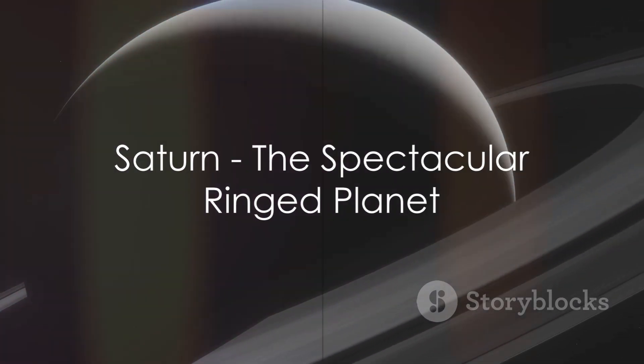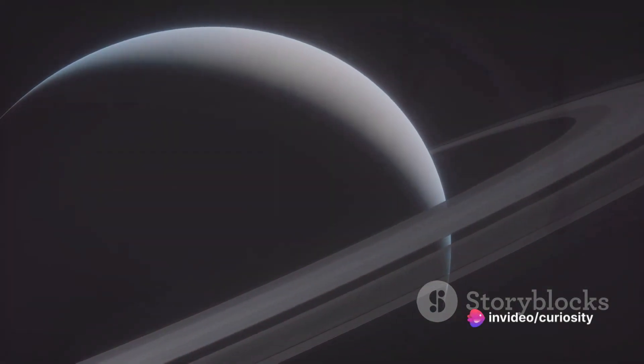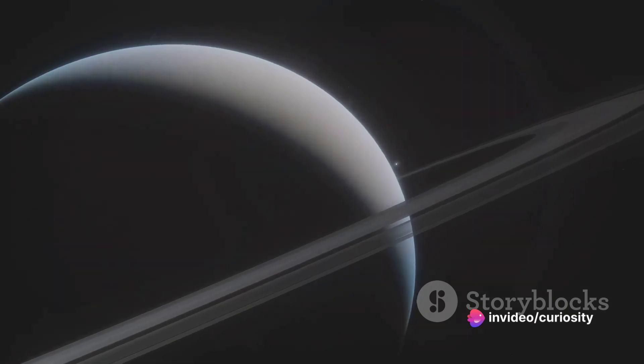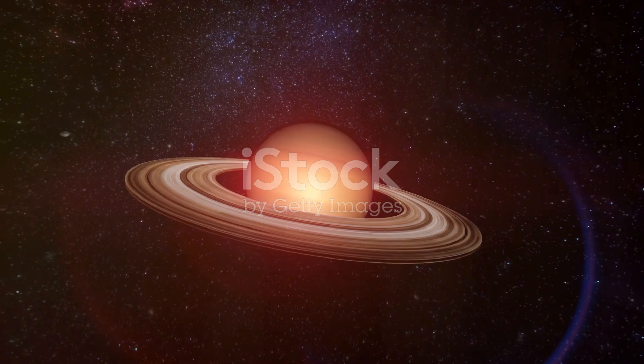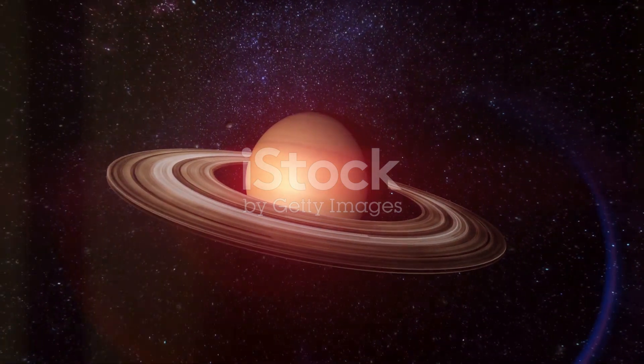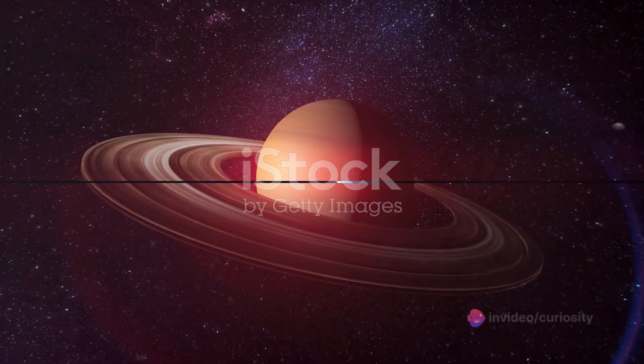Saturn, with its spectacular rings, follows. Although it's over 9 times the diameter of Earth and receives only about 1% of its sunlight, the Sun's gravity still controls Saturn's path, highlighting the Sun's far-reaching gravitational pull.